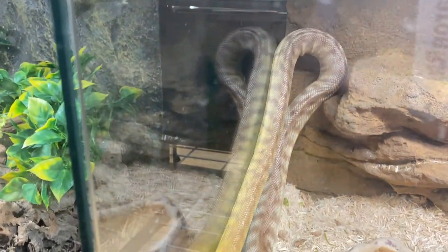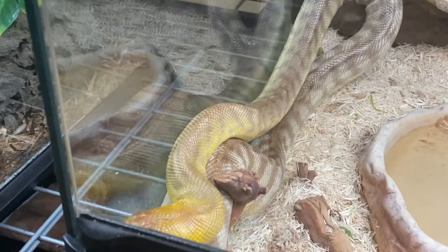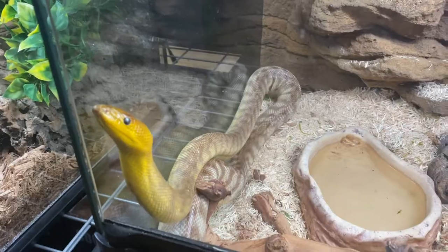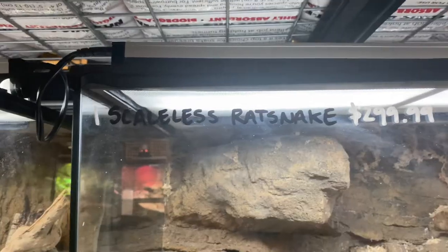And here we have a loma python — very similar to a black-headed python, obviously without that black head. Super cool, super sleek. This guy might actually be a little underweight — you can see his spine right there. Not sure if he actually is; he could just not want to eat or something. But very cool, very curious, very active — awesome to see.